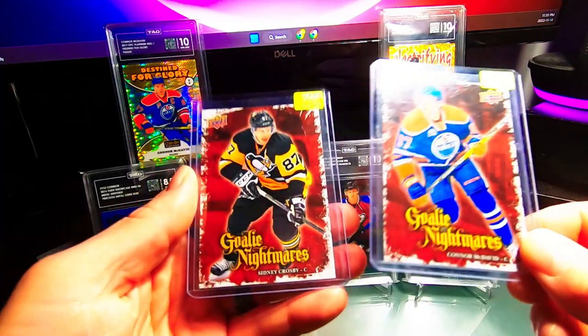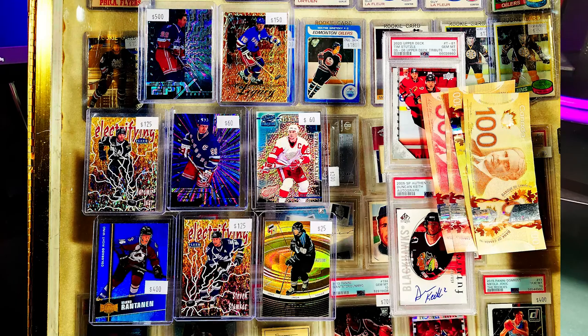I also grabbed a couple of lower dollar cards — a Sid and a McDavid Goalie Nightmares. Both are gradable so they'll be going to PSA.